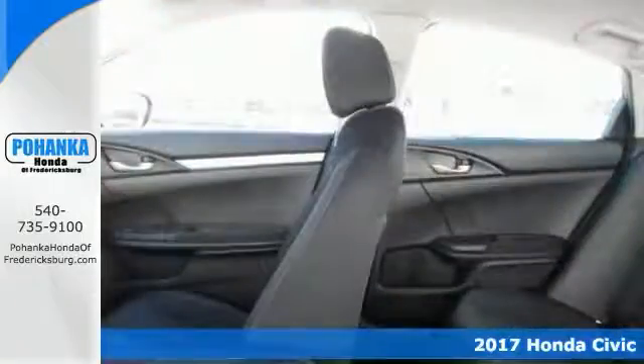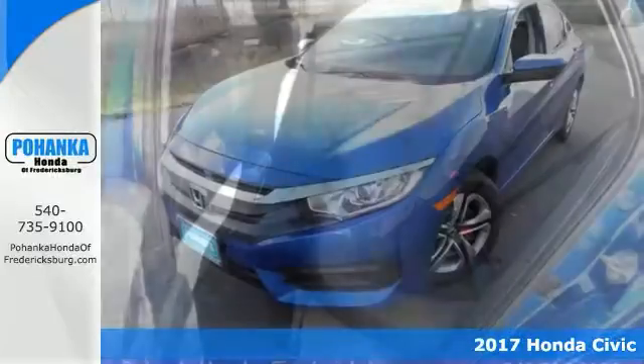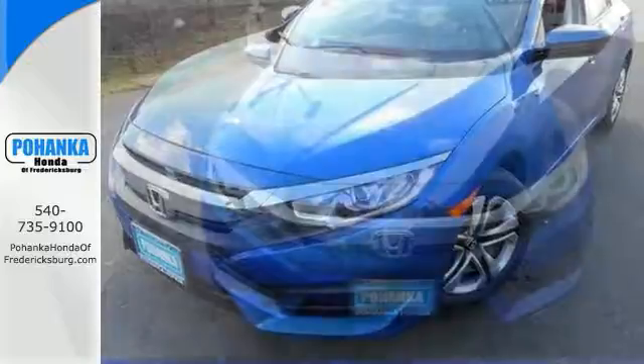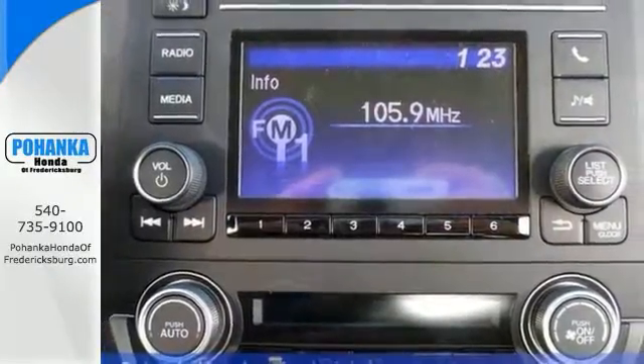If you demand the best, this fantastic 2017 Honda Civic LX is the car for you. Its many features include keyless entry, backup camera, and multifunction steering wheel. It also has automatic headlights and power windows, locks, and mirrors.